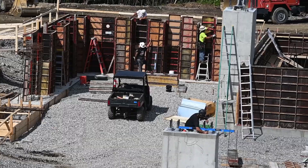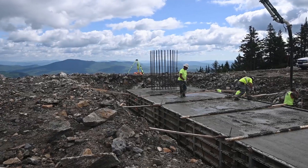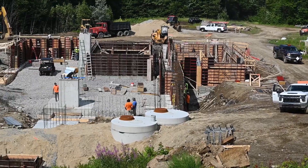Teams from Doppelmayr are busy assembling the towers in lot 5. The earthwork is all done at the top and we've begun pouring the mast and the foundations at the bottom of the Jordan Bowl.